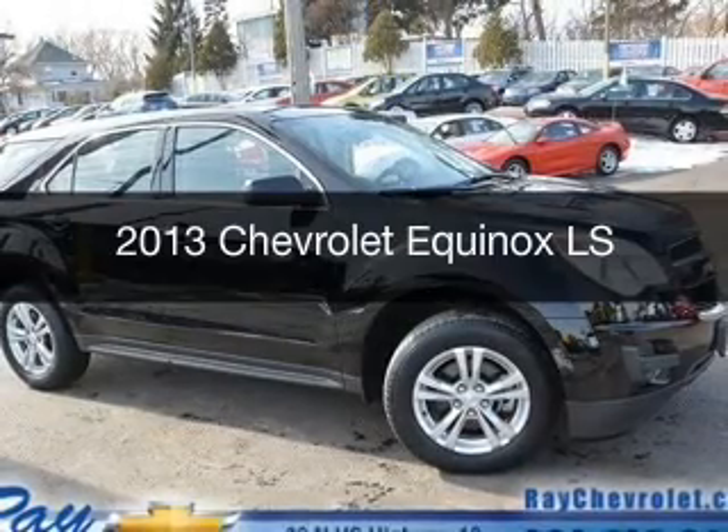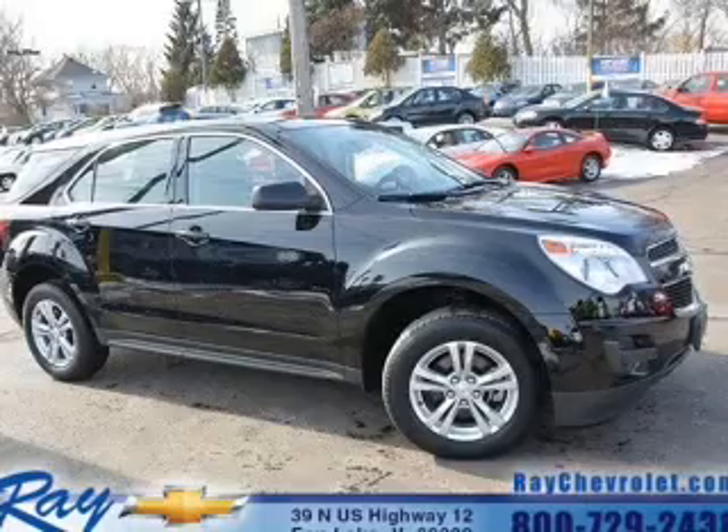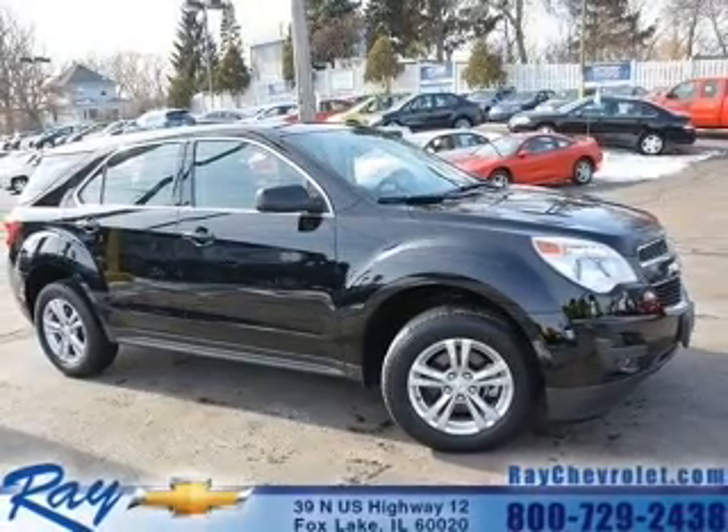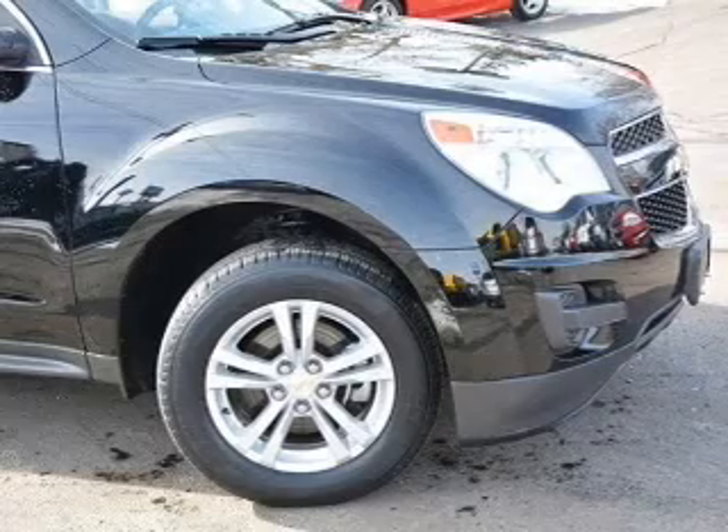This is a certified pre-owned 2013 Chevrolet Equinox. It's powered by front-wheel drive, a 2.4-liter, 4-cylinder engine, and a 6-speed automatic transmission.